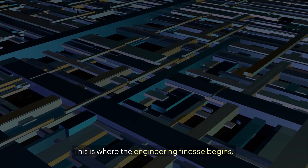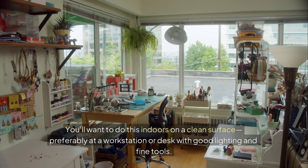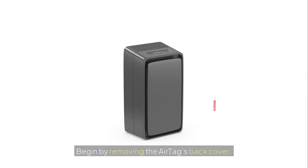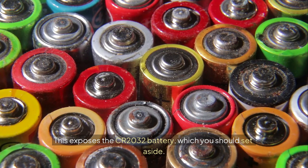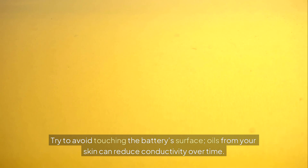This is where the engineering finesse begins. You'll want to do this indoors on a clean surface, preferably at a workstation or desk with good lighting and fine tools. Begin by removing the AirTag's back cover — press down and twist counterclockwise. This exposes the CR2032 battery, which you should set aside. Try to avoid touching the battery's surface; oils from your skin can reduce conductivity over time.